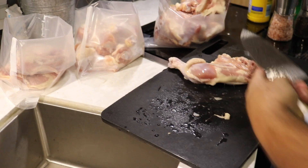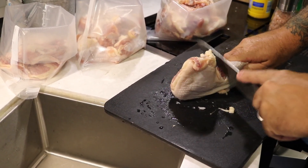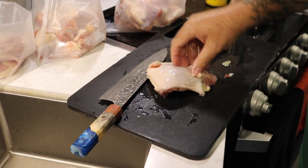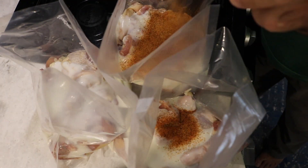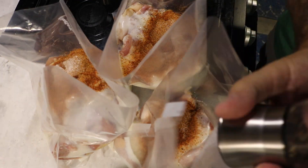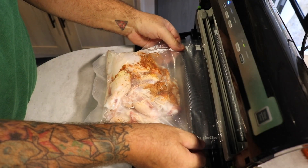For our fried chicken, we've decided to go with leg-thigh quarters. We're going to cut those down — take a nice sharp knife, find that joint between the leg and the thigh, and cut them into individual pieces. Put them in our cryovac bags, add in fresh buttermilk, some Tony Chachere's Creole seasoning, fresh ground Himalayan pink salt, and fresh ground black pepper. We'll seal them up into food saver bags and let them marinate for about 24 hours before we fry them up.